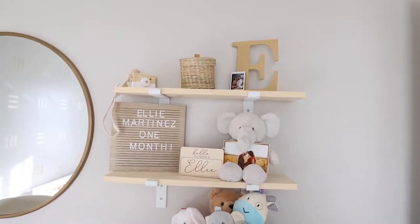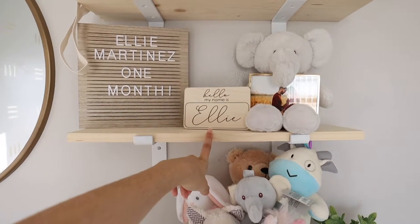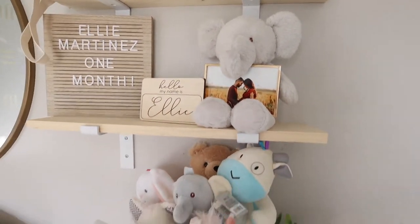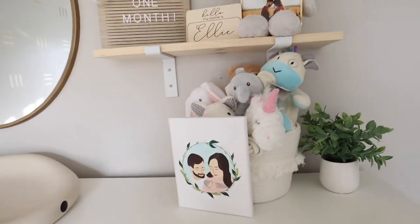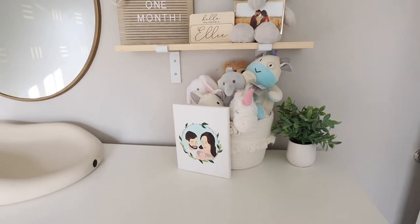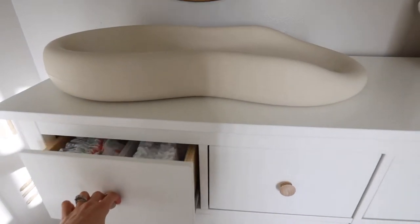We do have the pacifier basket there just in case. I got this little sign custom made on Etsy — I'll link the shop down below. It has one of our maternity pictures. Then I have a basket with all her little plush and some toys, and this sweet little painting that my friend Rebecca made for us, which I added to this part of the room.